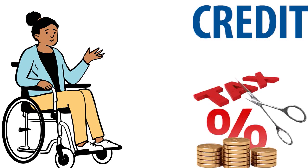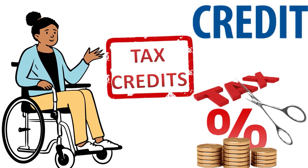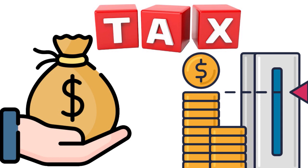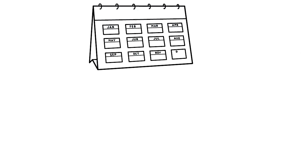The Child and Dependent Care Credit is a tax break specifically for working people to help offset costs associated with caring for a child or dependent with disabilities. Importantly, this is a tax credit, not a tax deduction — a credit directly reduces your taxes dollar for dollar, whereas a deduction only reduces your taxable income. In most years, you can claim this credit regardless of your income level.